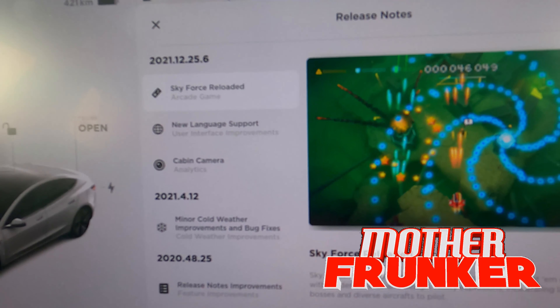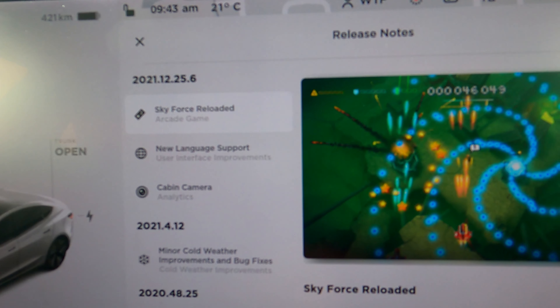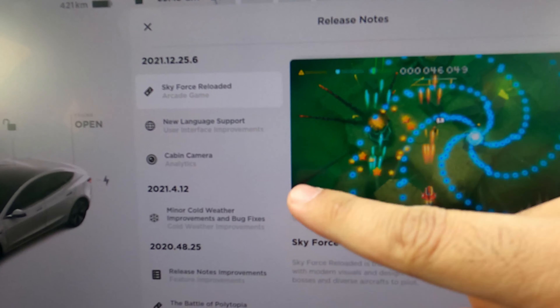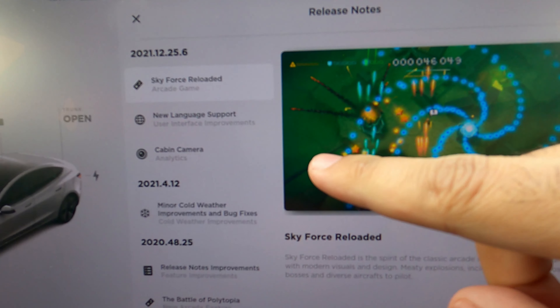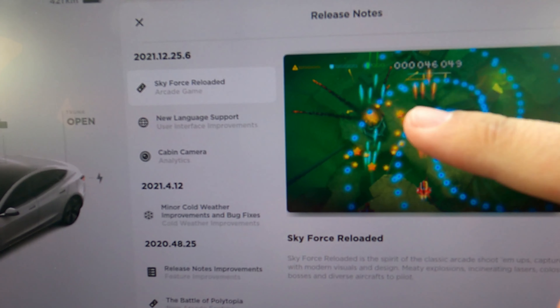What's going on everyone? Today we're talking about Tesla update 2021.12.25.6. This update contains a number of new changes, but there are other changes that are not listed, and we're going to talk about those as well.